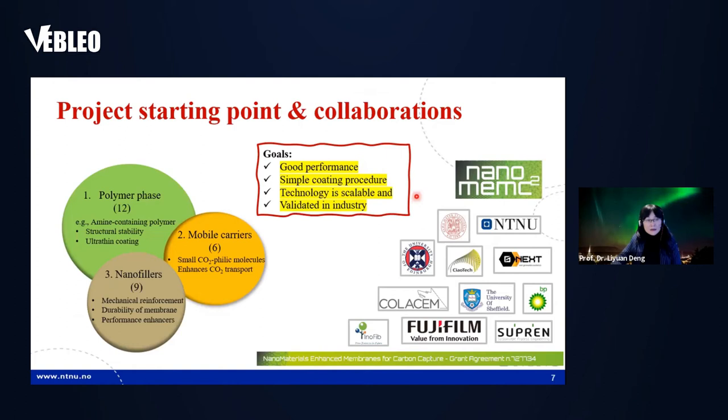This project is based on collaboration. It is part of the LaloMC² project — a European Commission Horizon 2020 funded project. The title is 'Nano Material Enhanced Membrane for Carbon Capture.' The consortium includes many research institutes and companies: producers of nano particles, end-users and producers of the technology, and industry partners involved in testing. The common goal is to build a high-performance membrane that can break through the upper bound, with a simple fabrication procedure, scalable technology, and validated by industry partners.